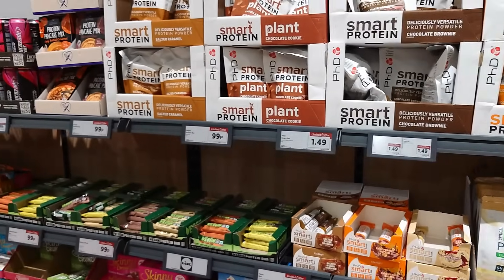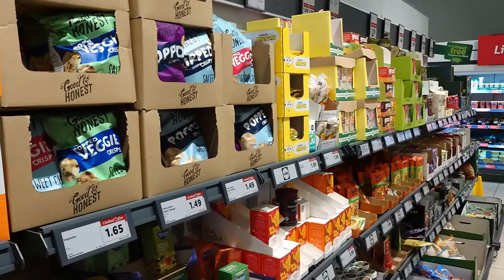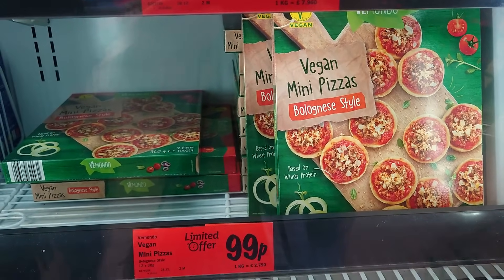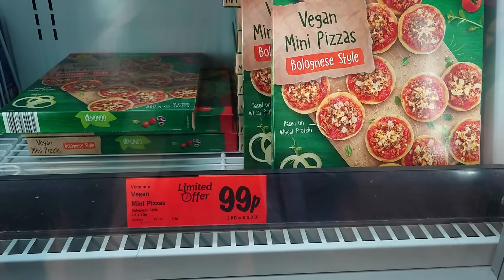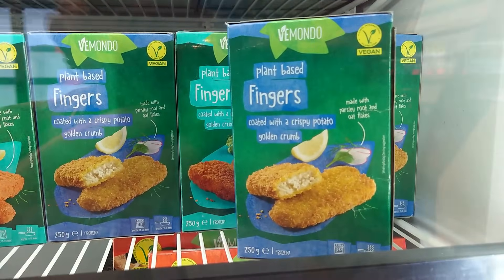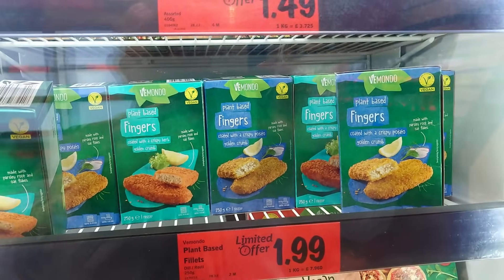There's probably a lot more but we just wanted to show you it's worth coming to Lidl right now. In the freezers — in the limited offers — the vegan mini pizzas we showed in our pre-Christmas vlog are on offer at 99p and they're absolutely gorgeous. They've got plant-based fingers coated with a crispy potato golden crumb or crispy herb golden crumb, £1.99, clearly marked vegan.